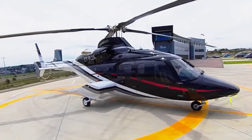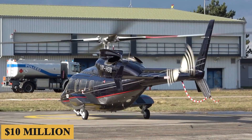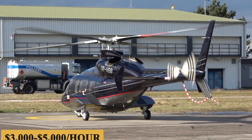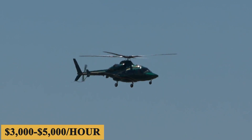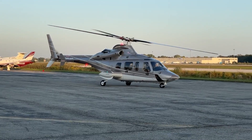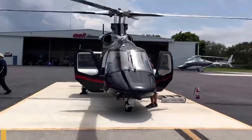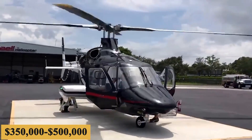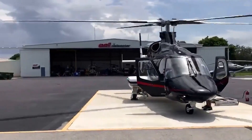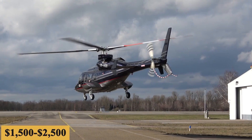The base purchase price for a new Bell 430 is $10 million before options, and the charter price is estimated at $3,000 to $5,000 per hour. Prices will naturally vary depending on availability, fuel prices, ground fees, and more. The annual fixed cost is roughly $350,000 to $500,000, while the average hourly operating cost is estimated at $1,500 to $2,500.